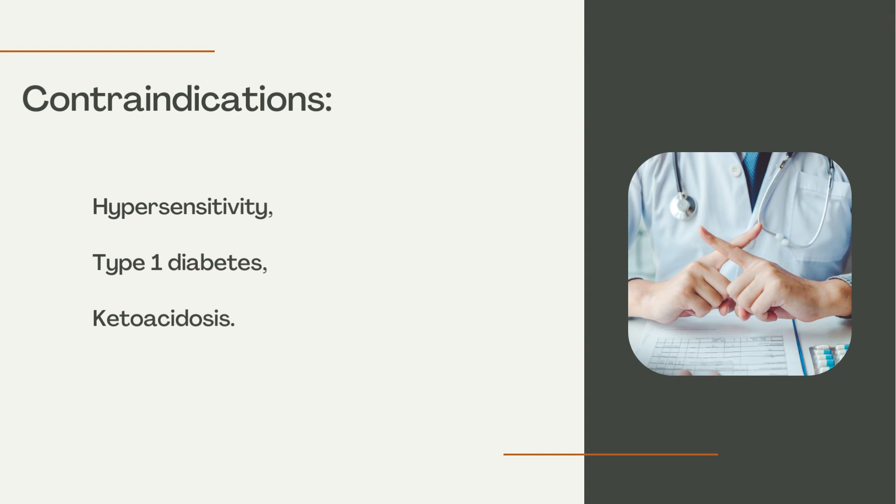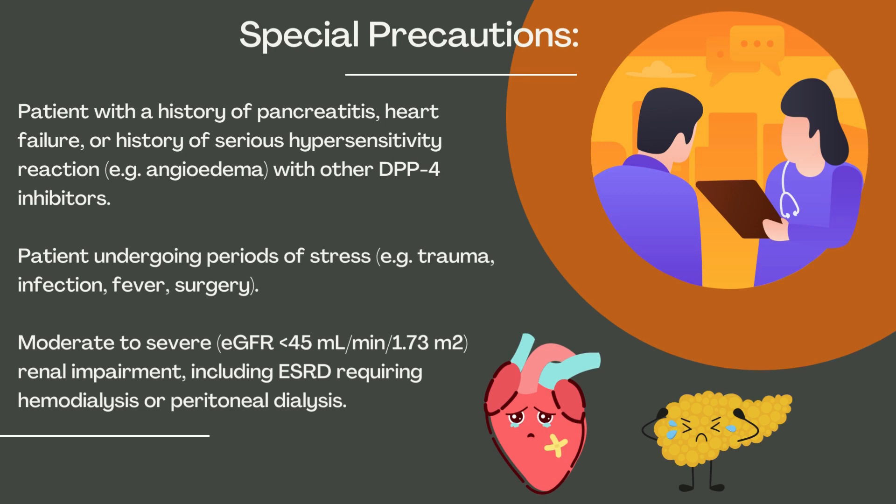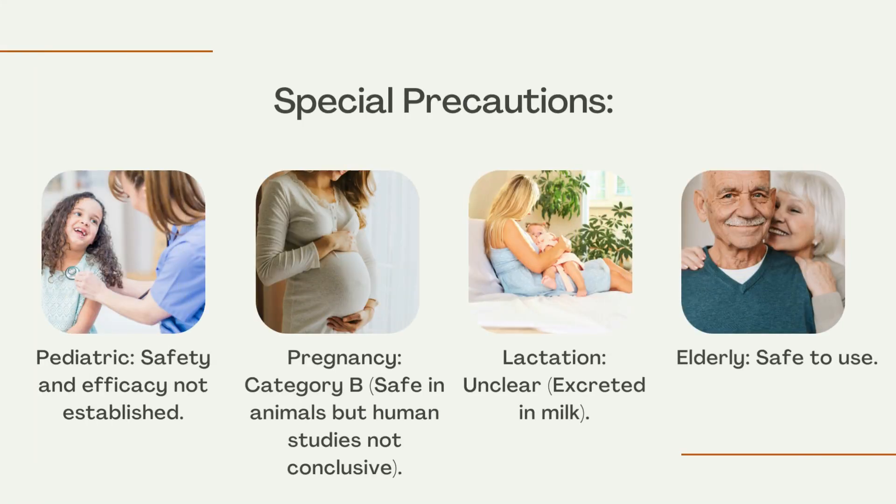Contraindications: Hypersensitivity, Type 1 Diabetes. Special Precautions: Patients with a history of pancreatitis, heart failure, or a history of serious hypersensitivity reactions such as angioedema with other DPP-4 inhibitors. Patients undergoing periods of stress such as trauma, infection, fever, or surgery. Moderate to severe renal impairment — eGFR less than 45 ml/min/1.73 m² — including ESRD requiring hemodialysis or peritoneal dialysis. Pediatric safety and efficacy not established.